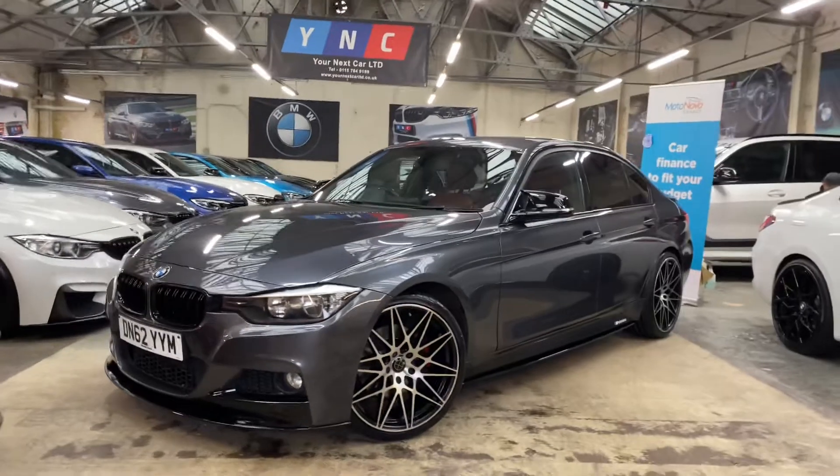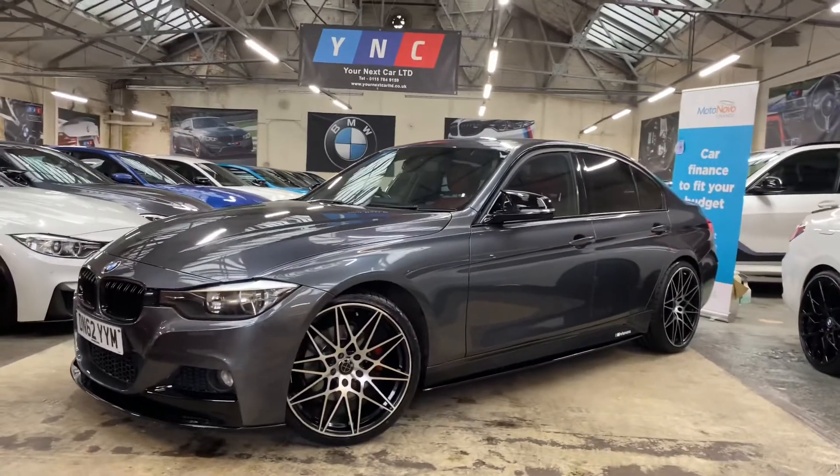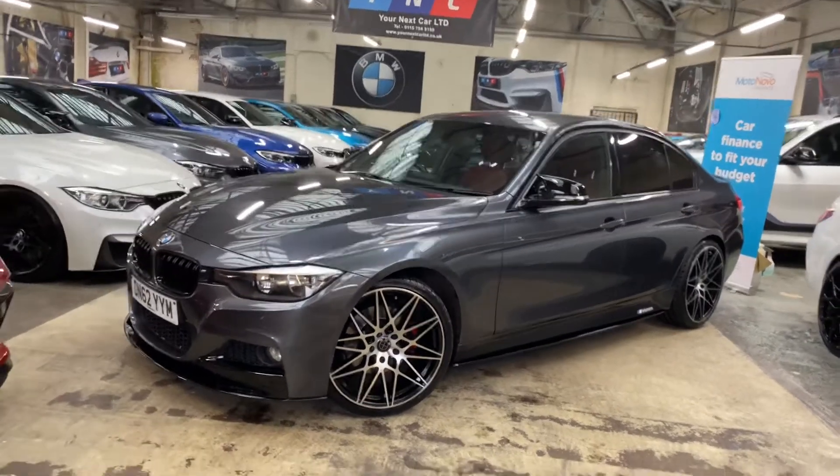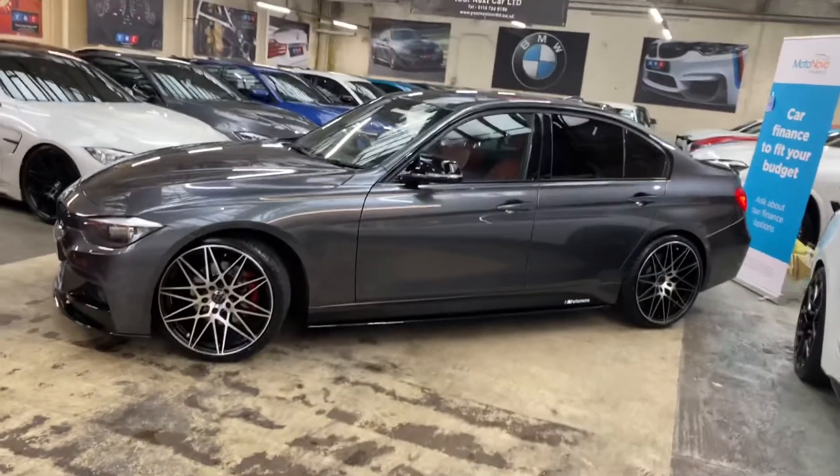Hello and welcome everyone to the walk-around video here at Your Next Car — the 2012 62 plate 330d M Sport Saloon, presented in mineral gray, featuring a YNC body enhancement kit as you can see.